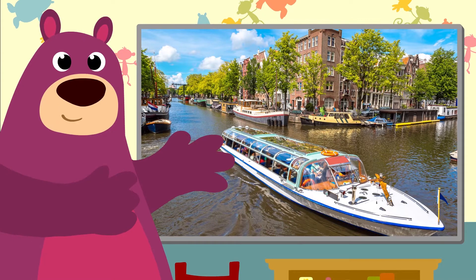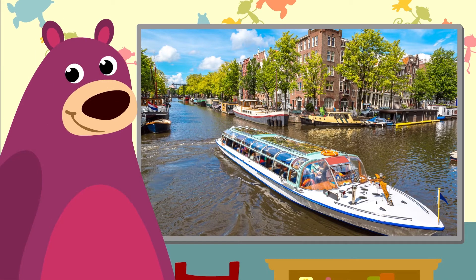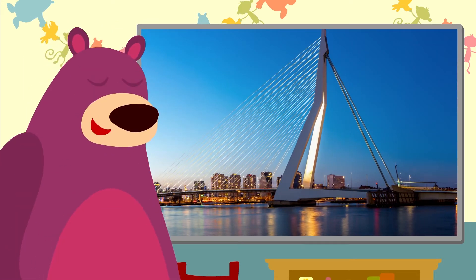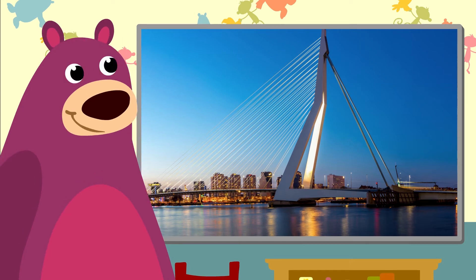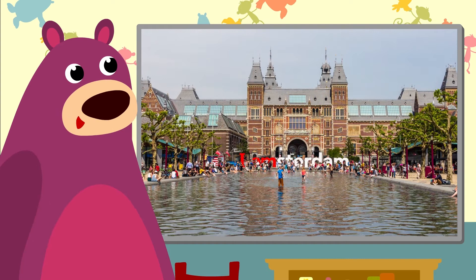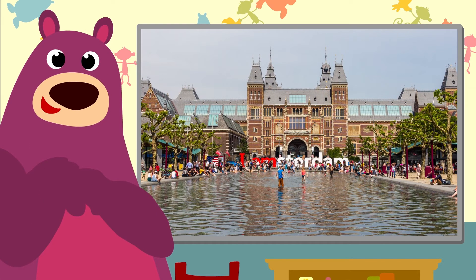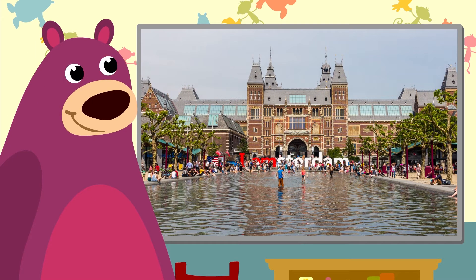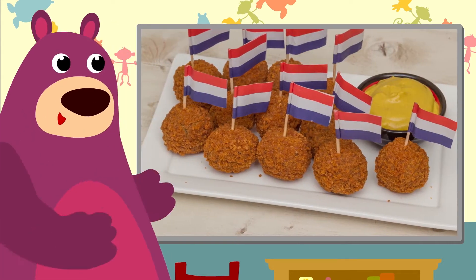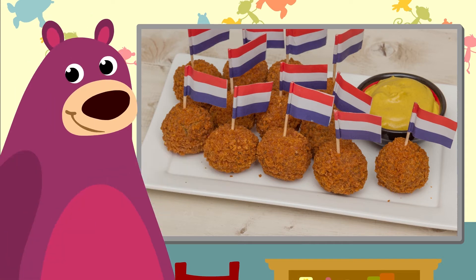Wouldn't you love to take a trip on the Amsterdam canals? This famous bridge in Rotterdam is called the Erasmus Bridge. This beautiful building is the Rijksmuseum in Amsterdam. And this is one of everyone's favourite snacks — Bitterballen.